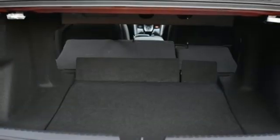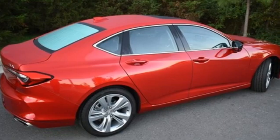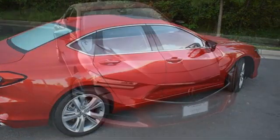Voice-activated climate controls, front wheel drive, auto-dimming rear view mirror, and automatic transmission. Luxury. Performance. Acura.